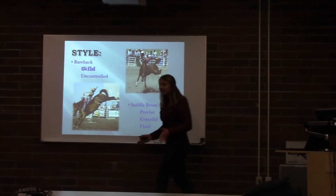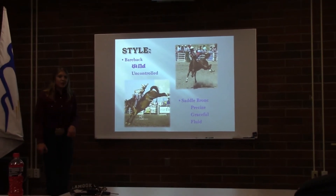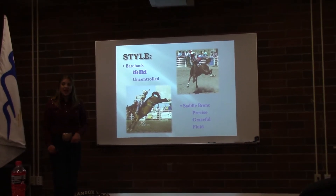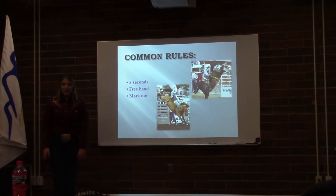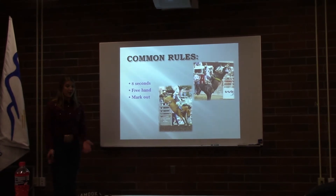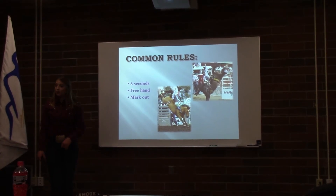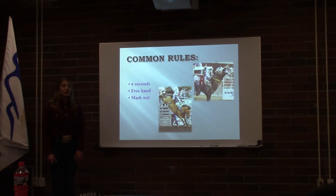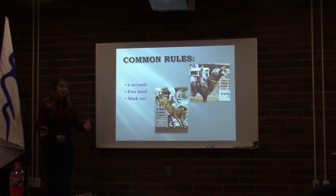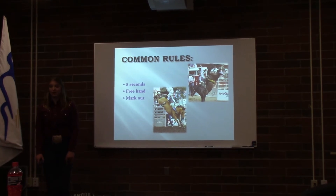Although both events require riding skill and a great deal of strength, the bareback ride is somewhat wild and uncontrolled, whereas the saddle bronc ride is more precise and graceful — the rider must be perfectly synchronized with the horse and every movement should be fluid. Both events have the same basic rules: the rider must stay on for eight seconds, use one hand to remain securely seated, and must not touch any part of the horse or himself with his free hand. The rider must also mark out the horse on the first jump from the chute, having both heels placed above the point of the horse's shoulders until the horse's front hooves hit the ground. If this mark out is missed, the rider receives no score.